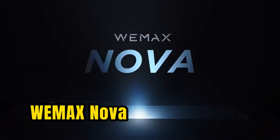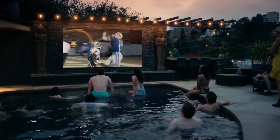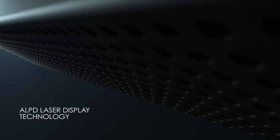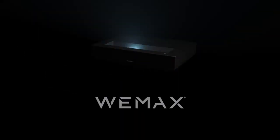Number 1: the WiMAX Nova is a 4K ultra-short-throw projector that can be placed just a few inches away from the screen or wall. One of its standout features is its 4K resolution, which delivers incredibly sharp and detailed images. The WiMAX Nova also comes with a built-in sound system, eliminating the need for external speakers and making the setup process quick and easy. In terms of connectivity, the WiMAX Nova offers HDMI, USB, Ethernet, and built-in Wi-Fi.